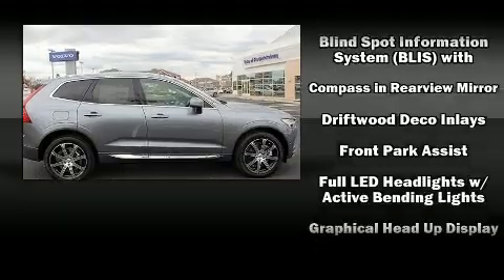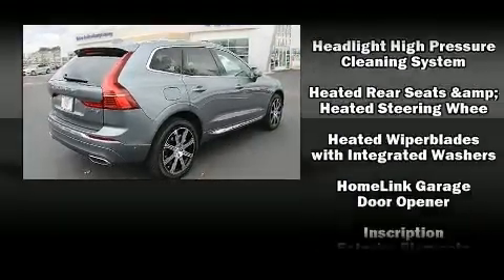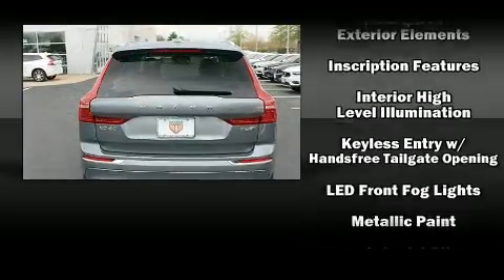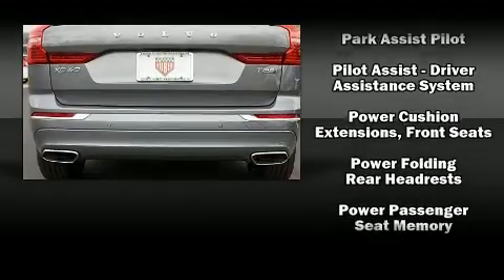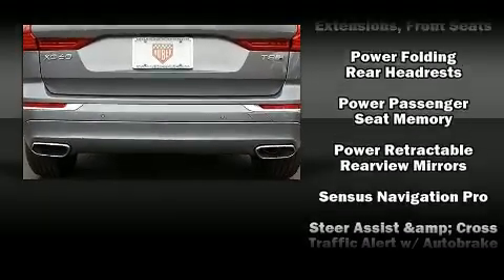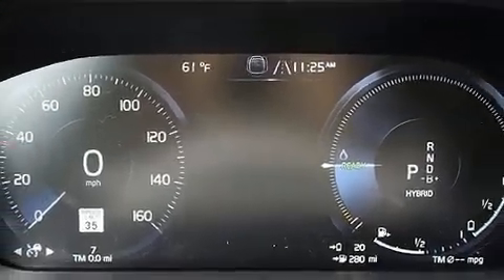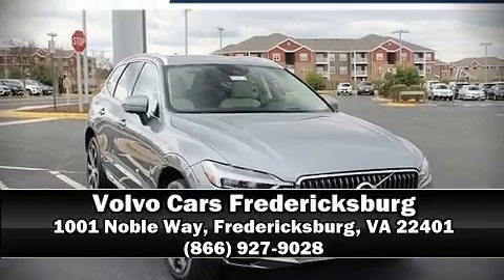traction control, brake assist, anti-whiplash front head restraints, a panic alarm, an emergency communication system, and four-wheel disc brakes with ABS. Electronic stability control stands out as a technologically savvy innovation, keeping you better connected to the road. Stop by our dealership or give us a call for more information.